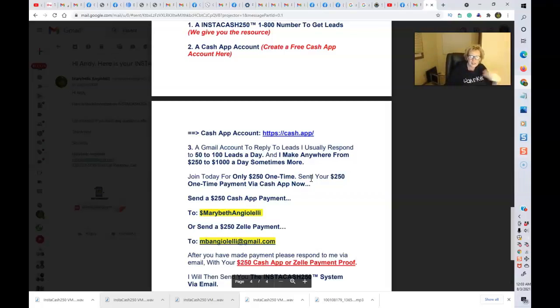A Gmail account to reply to leads. I usually respond to anywhere from 50 to 100 leads a day — just depends how busy you want to be and how much you advertise. I make anywhere from $250 to $1,000 a day, sometimes more. Every day is generally a very nice profitable day. So you can get started today for only $250, one time.